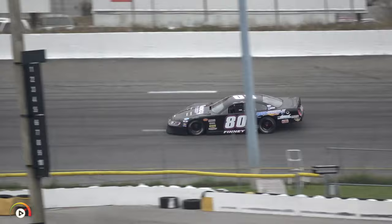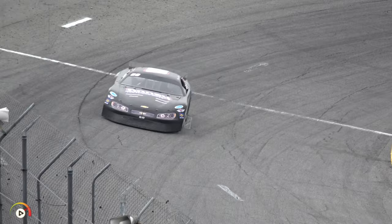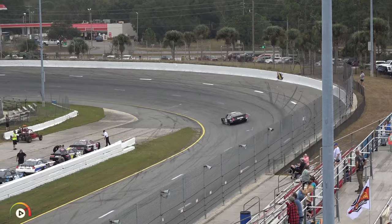Brian's best career Governor's Cup finish was a sixth back in 2003. He's also made a bunch of ARCA starts. White flag in the air for Brian Finney, and an 18.133 — that'll put Finney third on the board.